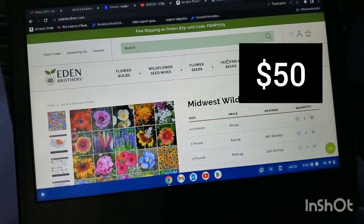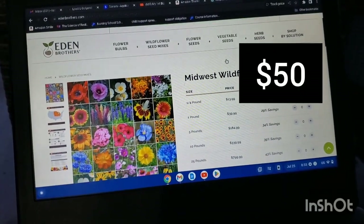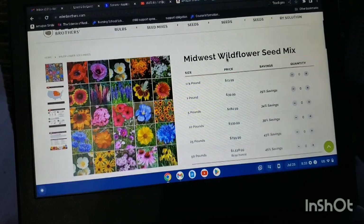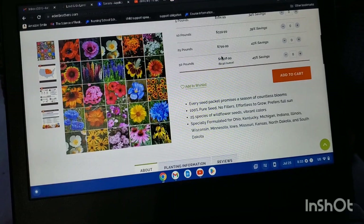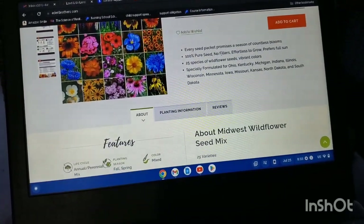Buy some seeds. We're focusing on wildflowers, so the first thing we purchased was a wildflower mix that is specific to the Midwest.